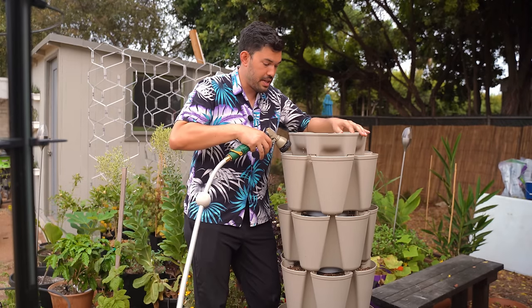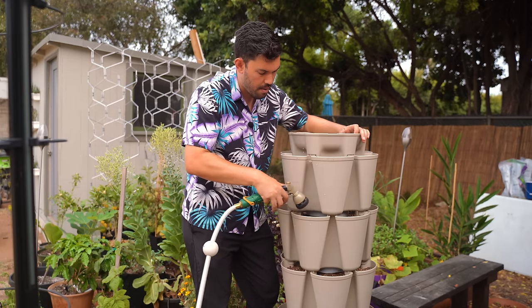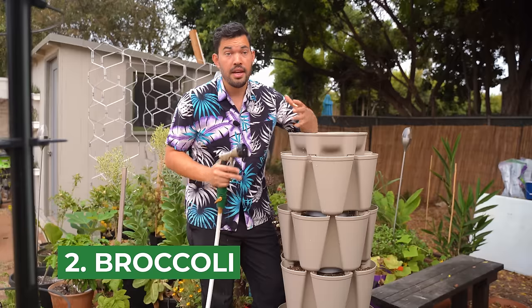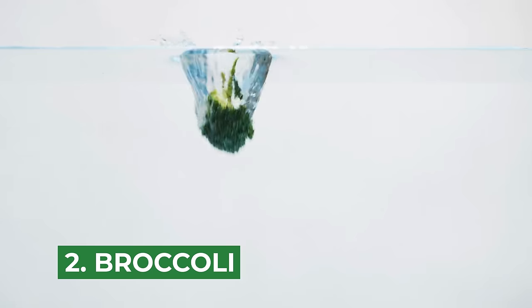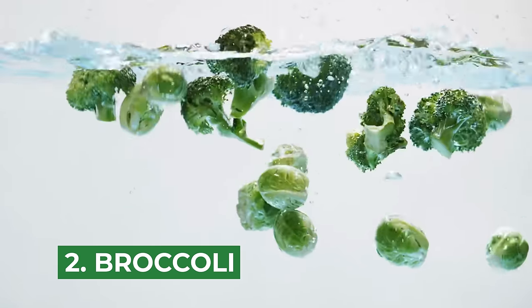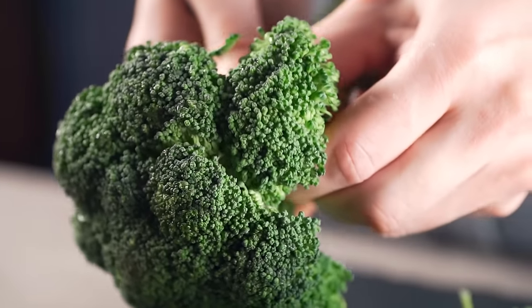I'm actually preparing the green stock garden for a crop of kale, but that brings us to our second crop: broccoli. Broccoli is another brassica, and it's great because it really does prefer a colder temperature to form a nice, tight, compact, delicious crown — something that you really want to eat.